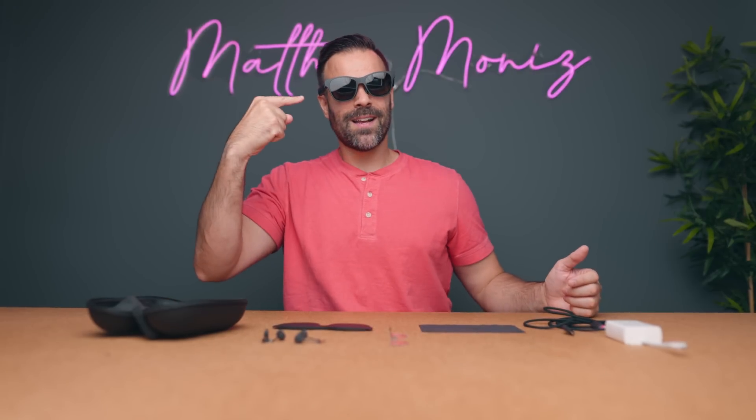You wouldn't think I look like a maniac. I could totally get away sitting on a bench just minding my own business, but really I'm staring into two screens and experiencing augmented reality.